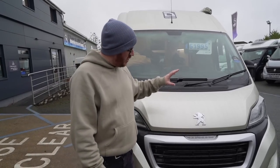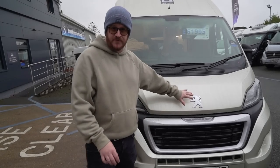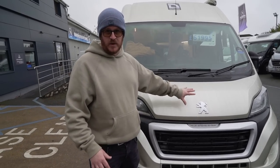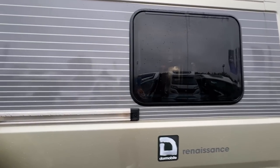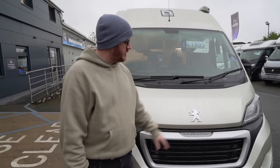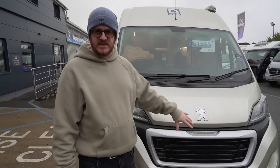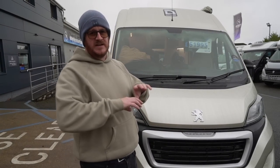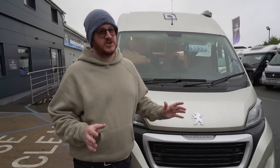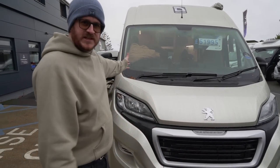We'll start at the front — you can see this is based on a Peugeot Boxer style van. As long-term viewers will know, I always wear the same colour as the vans I'm filming, and again I'm doing exactly that. This is fitted with a 2.2 litre HDI diesel engine fitted to a six-speed manual gearbox. It's a 2022 model van, so it's pretty much brand new — it's just got 200 miles on the clock.